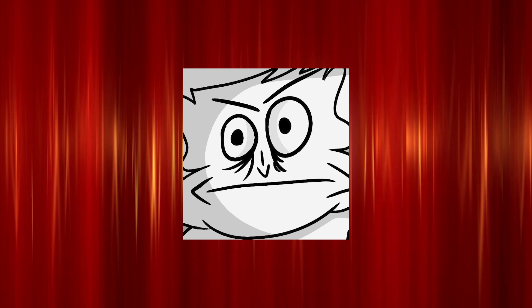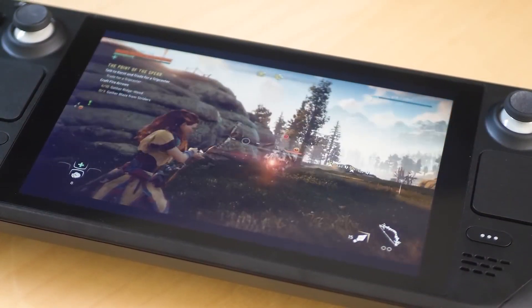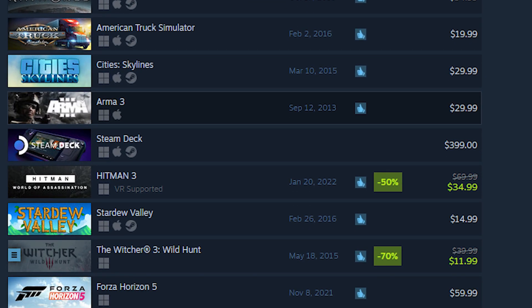I know this is probably not the case, but it sort of feels like Valve is pressuring us to get the more expensive models rather than the base model. And the 64 gigabyte model is always the top seller on Steam, so I know a lot of people have the 64 gigabyte model over the other models.